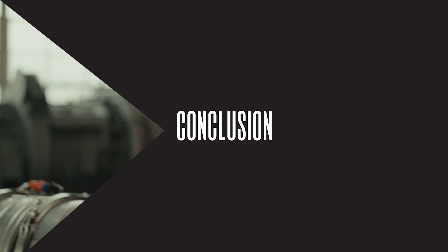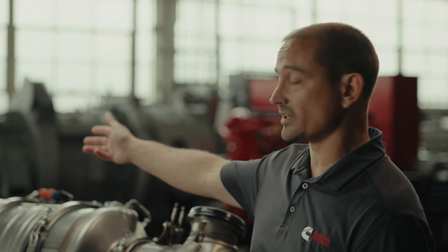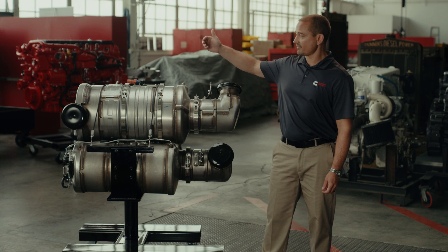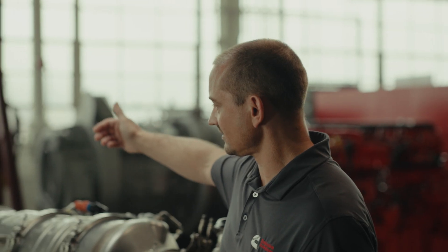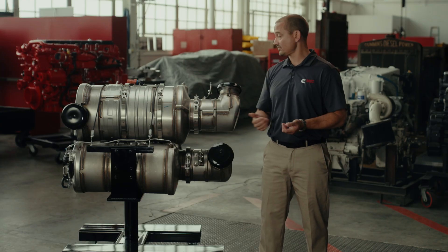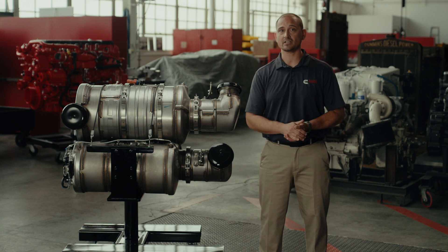Thank you for joining me for this brief overview of the EPA 27 twin module aftertreatment. By combining our proven, familiar technology — the DOC/DPF/SCR implemented since 2010 — along with industry-leading innovation in the form of the Cummins Electric Heating System, we are confident that we have the right robust solution for EPA 27 and beyond.